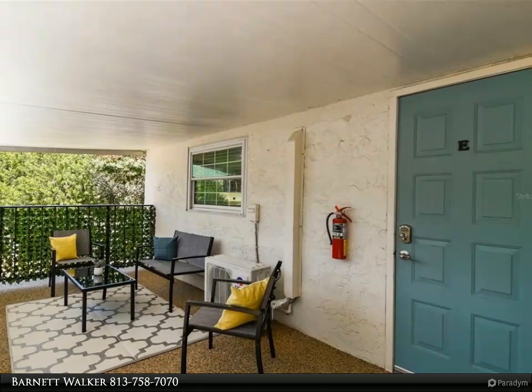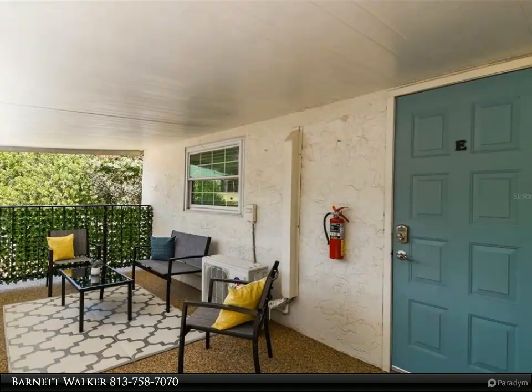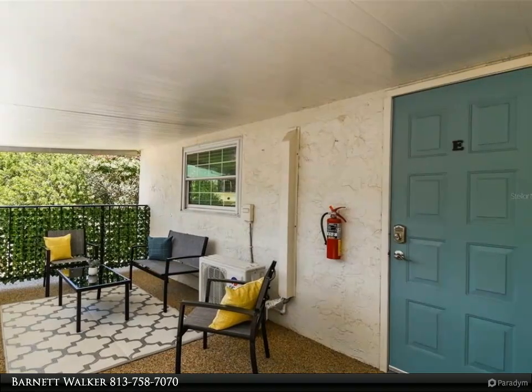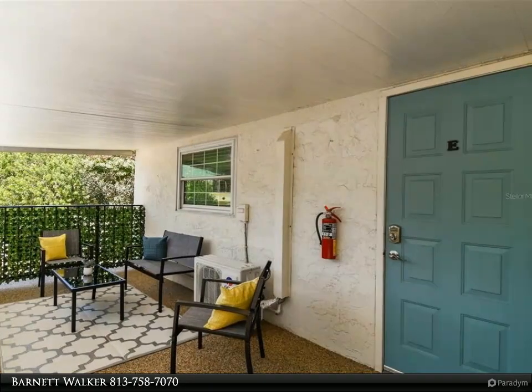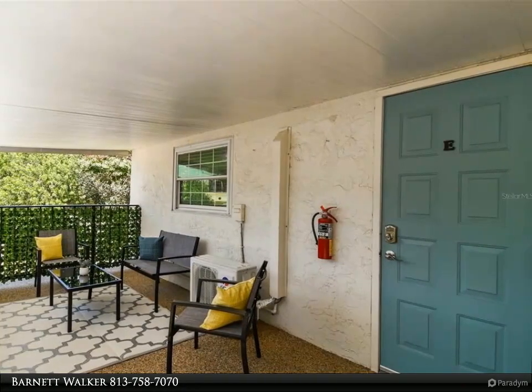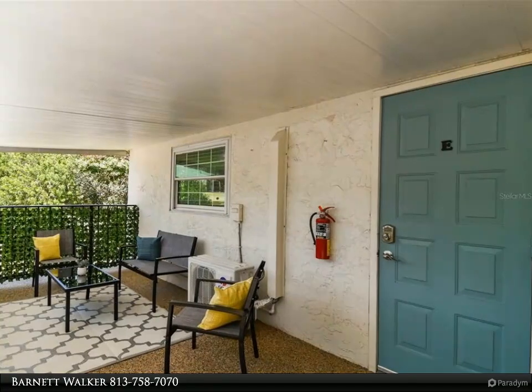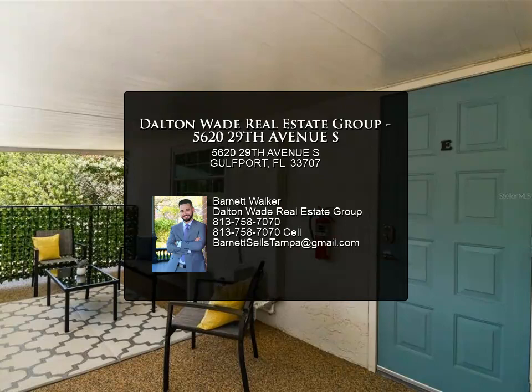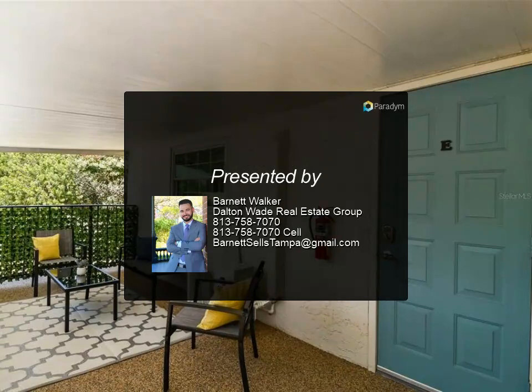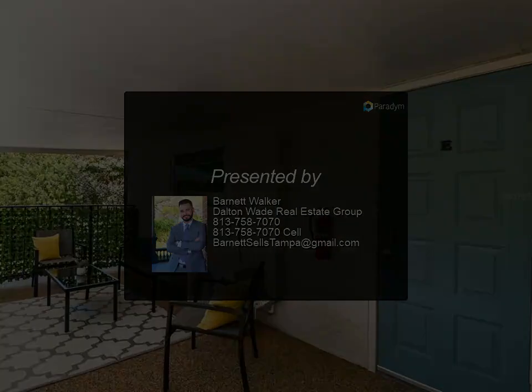Right on beautiful Boca Ciega Bay. If you want to venture outside of Gulfport, you're also conveniently located 10 minutes to St. Pete Beach, 10 minutes to downtown St. Petersburg, and close to hospitals and Stetson University. Come see why Gulfport has become one of the best places to live in Tampa Bay, known for its charm, fun artsy vibe, and laid-back atmosphere.